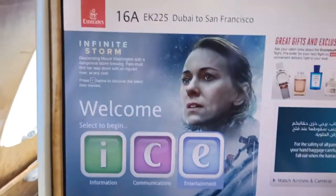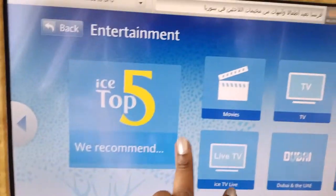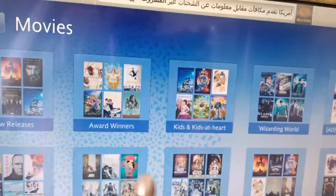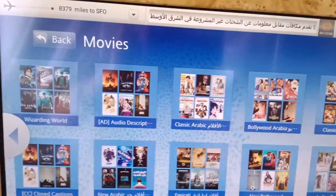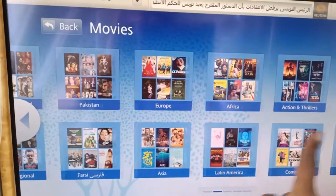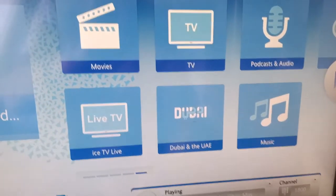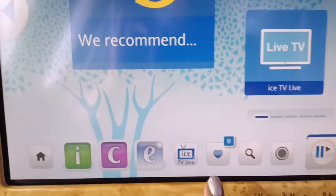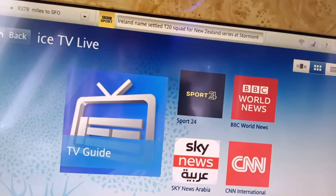Emirates in-flight entertainment is, I think, the best in the world. It has movies, TV shows — everything in droves. You wouldn't get bored. There's everything from Hollywood to Arabic, translated content, TV shows, and games. There are also live TV shows on the flight — for example, during our travel, Wimbledon was on and you could watch it live.